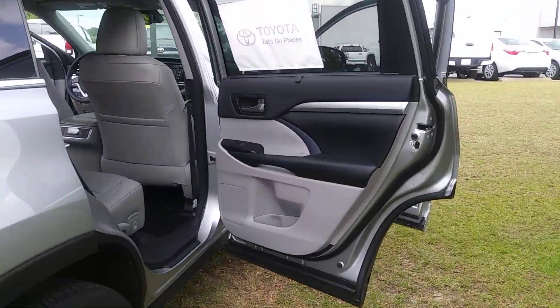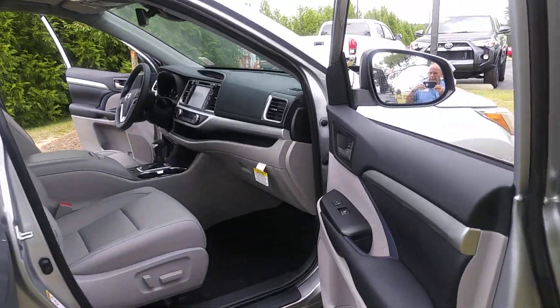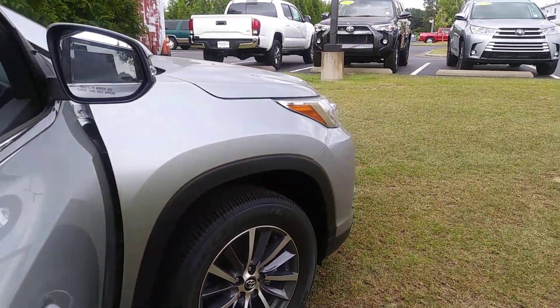Great vehicle for the family. Plenty of room — headroom, legroom — on both sides. All your doors have drink holders.